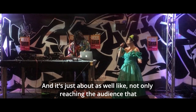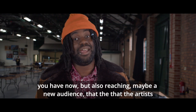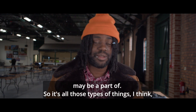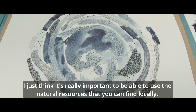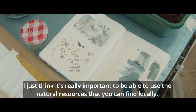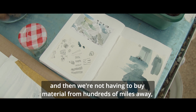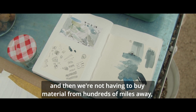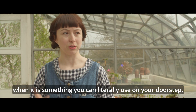It's not only about reaching the audience that you have now, but also reaching a new audience that the artists may be a part of. I just think it's really important to be able to use the natural resources that you can find locally, and not have to buy material from hundreds of miles away when it's something you can literally use on your doorstep.